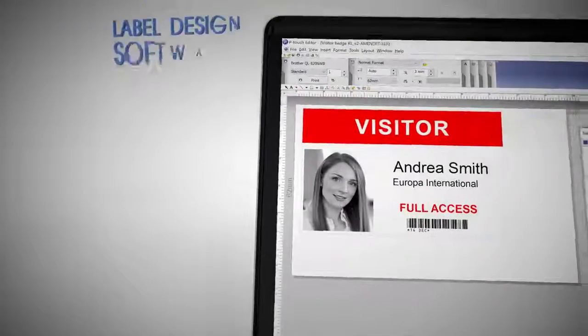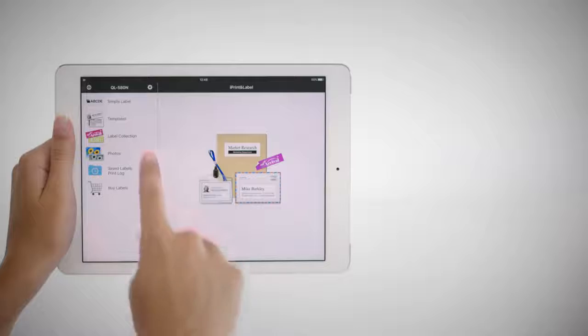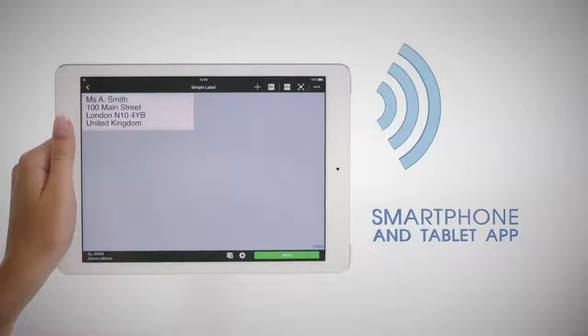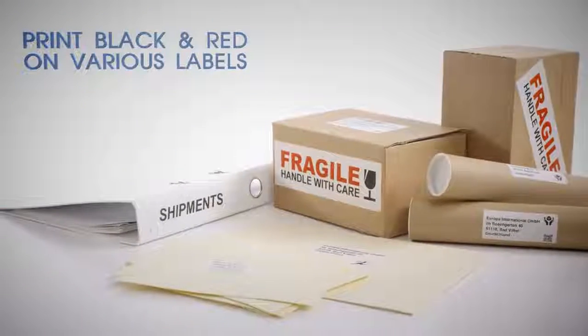Our label printers print more than just text. Our label printers are quick and easy to use. Our label printers can print from smartphones and tablets, and our label printers can print in black and red on different sized labels.